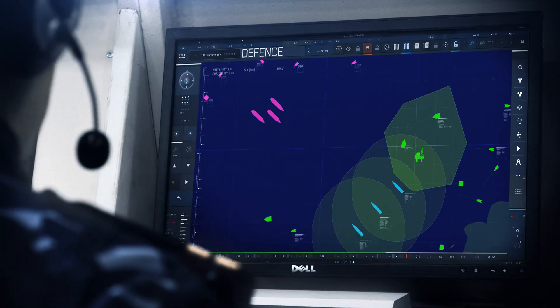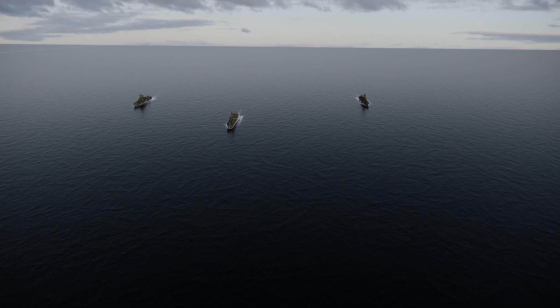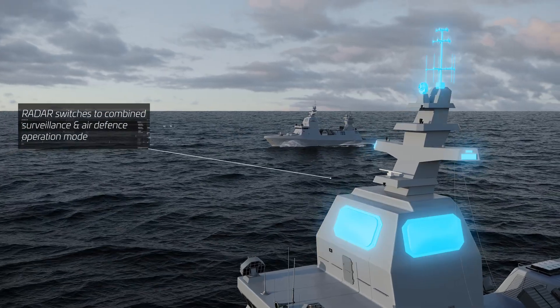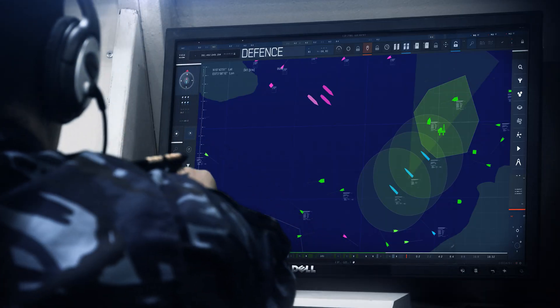Suspect activity reported. From the moment enemy activity is detected, the MF-STAR AZA radar switches from surveillance to combined surveillance and air defense operation mode, and together with the other sensors, detects any potential threats.